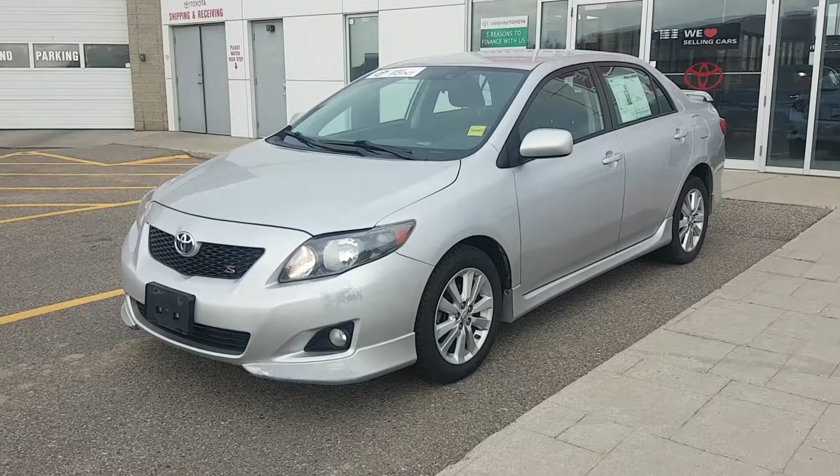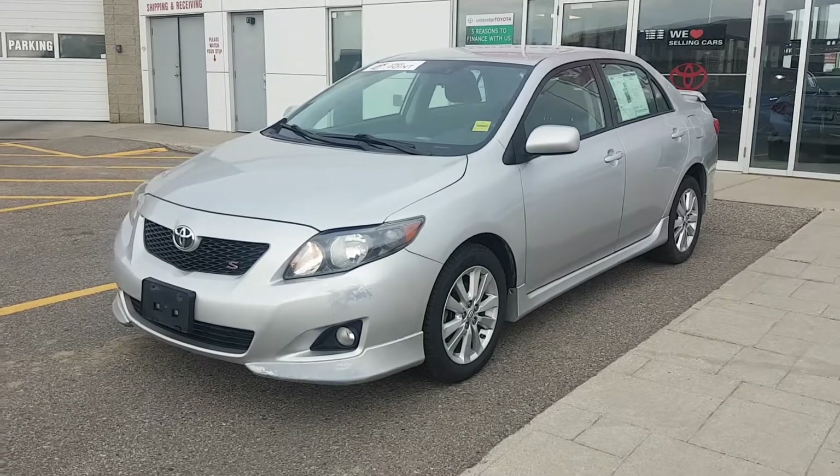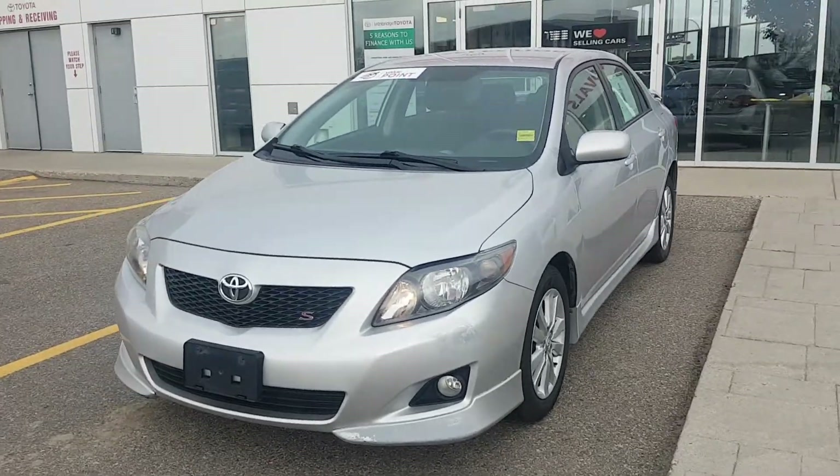Hello, it's Tacey Ellingson from Lethbridge Toyota, and here is our 2009 Toyota Corolla Sport.